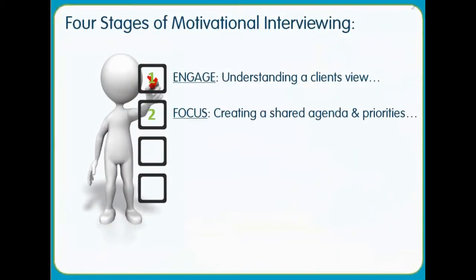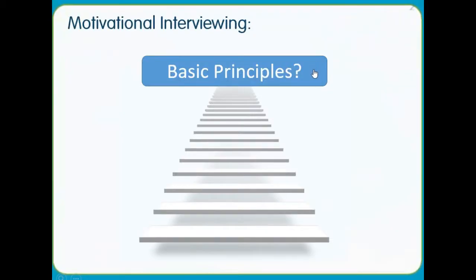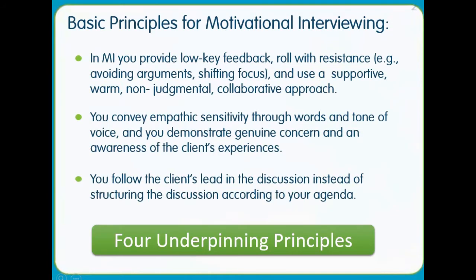You will cover the four stages of motivational interviewing. The course covers the basic principles for motivational interviewing. The four principles are expressing empathy,